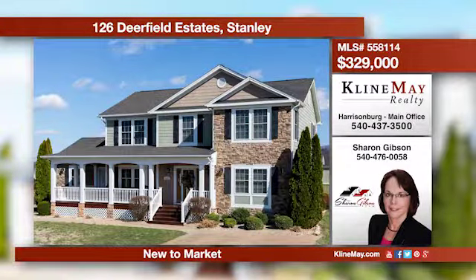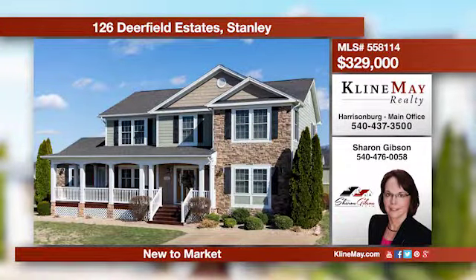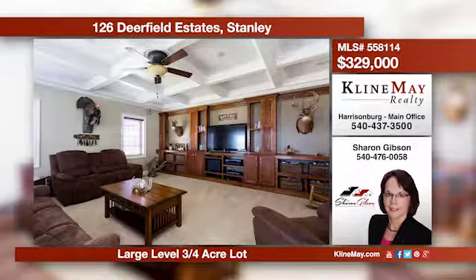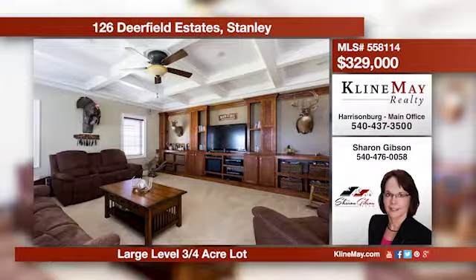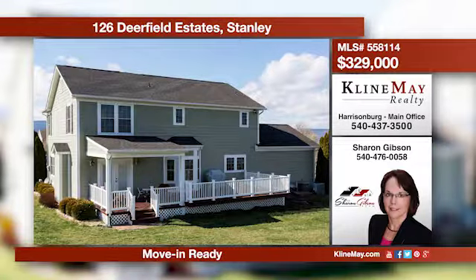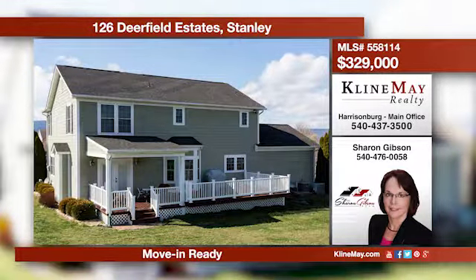Mountain views abound from this four-bedroom, two-and-a-half bath home situated on a level lot. This is a great home for entertaining with a spacious kitchen, dining room, sitting rooms, and a large family room. Relaxation space calls you to the front and back covered porches. Call Sharon for more details.